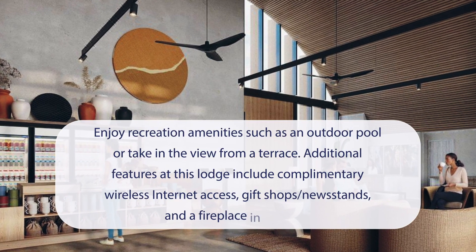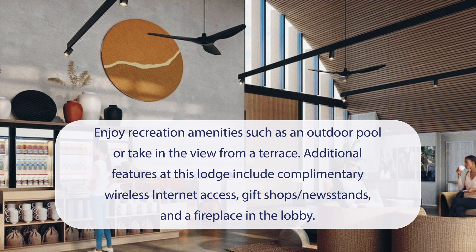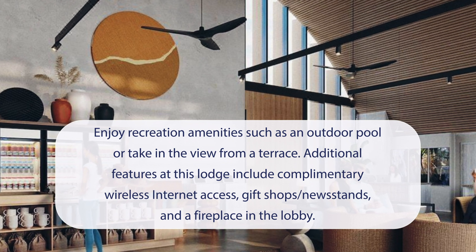At AutoCamp Joshua Tree Hotel, you can enjoy recreation amenities such as an outdoor pool, or take in the view from a terrace. Additional features at this lodge include complimentary wireless internet access, gift shops, newsstands, and a fireplace in the lobby.